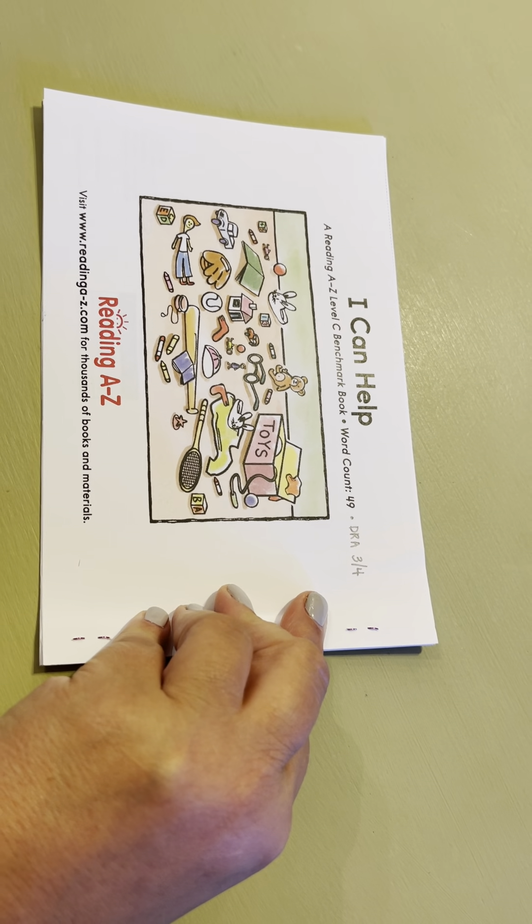Okay, we are finished. That is the picture walk for I Can Help. Next, we're going to read it. Let's do it.